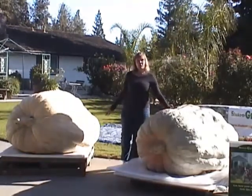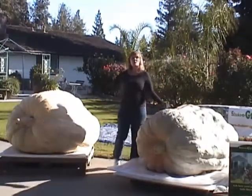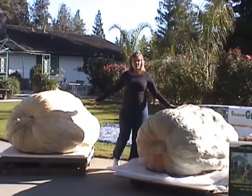This pumpkin has been treated with Shake and Grow — this is the grower's standard. The only difference between these pumpkins is one was treated with Shake and Grow and one was not. They were both grown in Northern California, treated with the same amount of fertilizer, and watered on the same schedule.